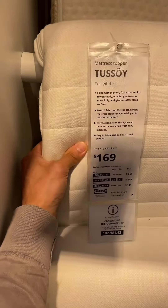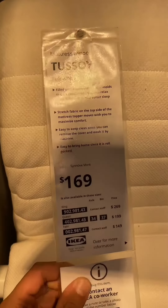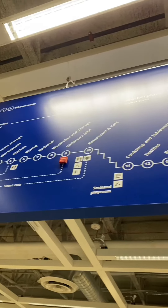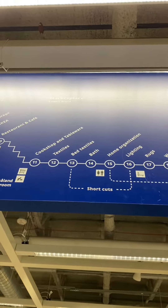I like the feel of this one. Twin size — contact staff. It looks like now I need to go downstairs to bed and textiles.